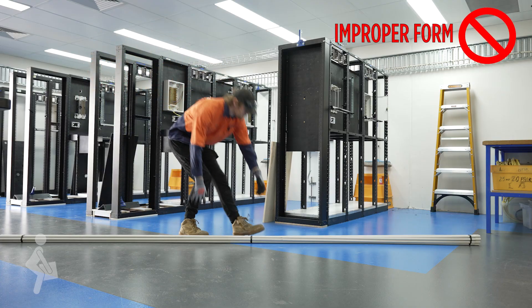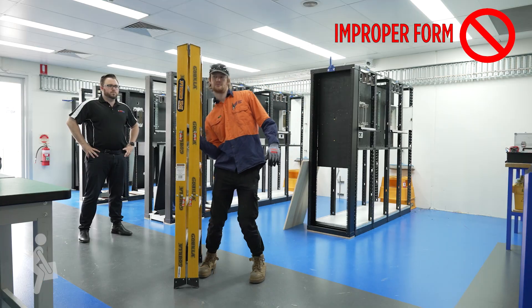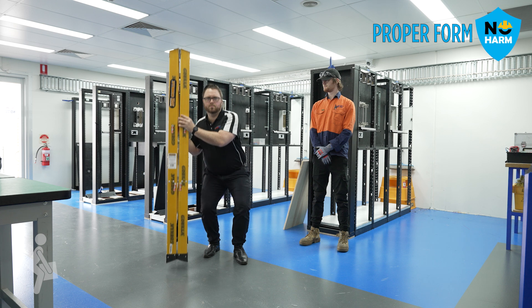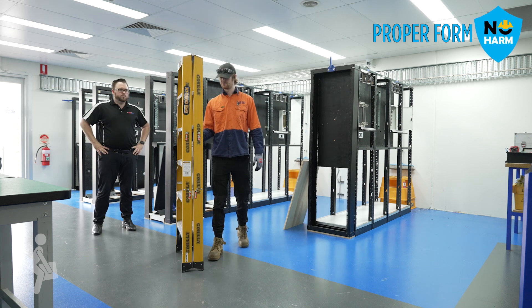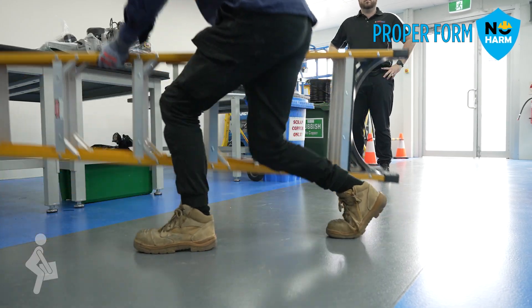Conduits are often lifted to shoulder height. Replacement components are often required to be lifted and fitted at shoulder height. Ladders are also often used at shoulder height. Proper form includes using the SMART principles: sizing the load, move close to the load, always bend at your knees, raise the object using your legs and turn your body by moving your feet.